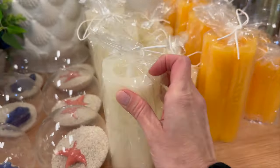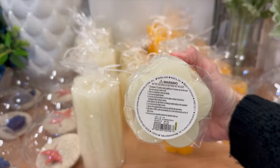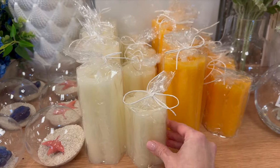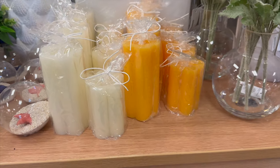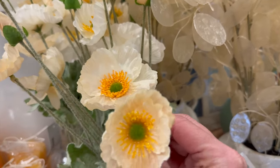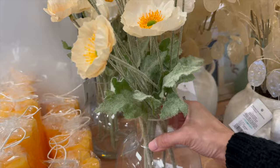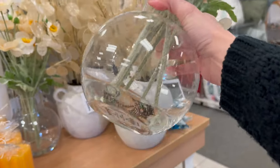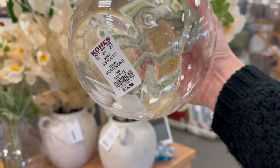Here are a couple of candles in two different color choices — cream and a fun orange. I love the shape of these; the largest is $8.99 and the smaller one is $6.99. Next they have these beautiful pre-arranged florals, this one in a glass vase at $24.99.